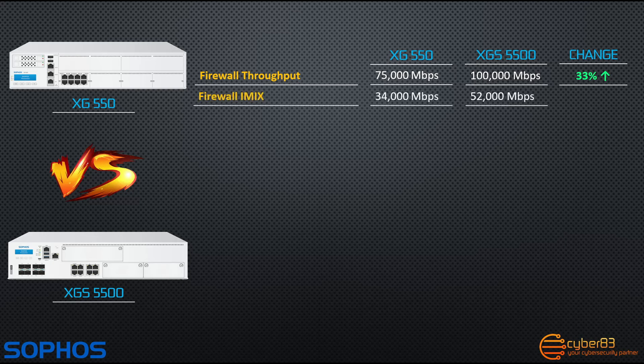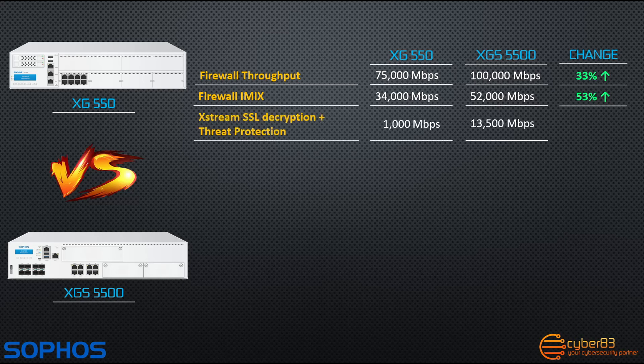Firewall IMIX has increased from 34 gigabits per second to 52 gigabits per second, which is a nice 53% boost. And thanks to the new Xtreme Flow Processor, Xtreme SSL decryption and threat protection throughput has increased by 12.5 times versus the previous generation, from 1 gigabit per second on the XG550 to 13.5 gigabits per second on the XGS5500. This is where the new generation really begins to shine with that Xtreme Flow Processor.